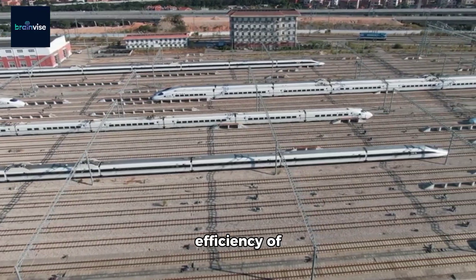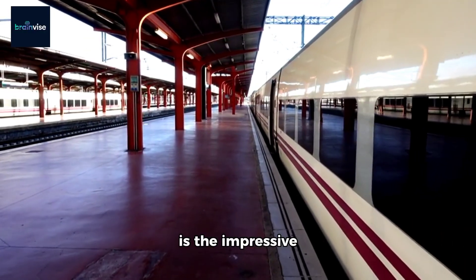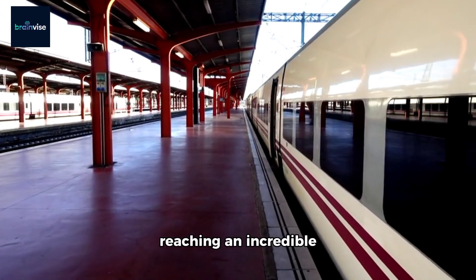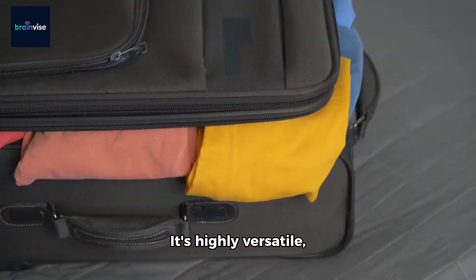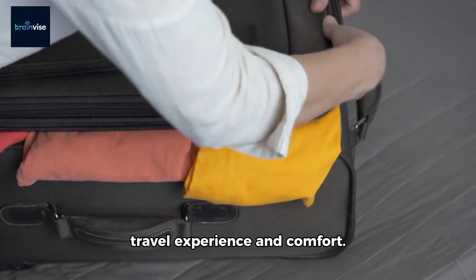Moving up to number 5 is the impressive Frecciarossa in Italy, reaching an incredible speed of up to 400 km per hour on some routes. It's highly versatile, providing an enjoyable travel experience and comfort.